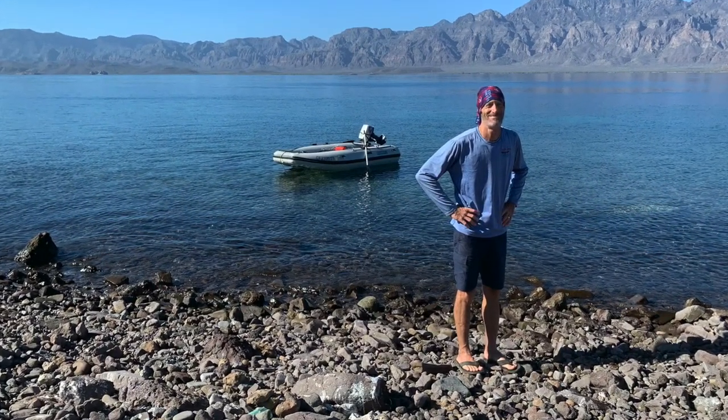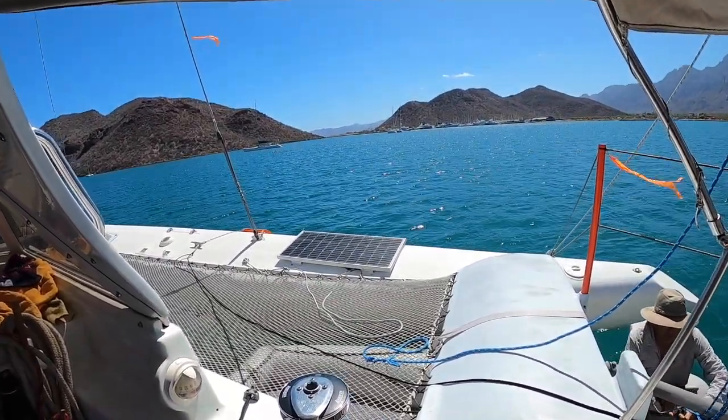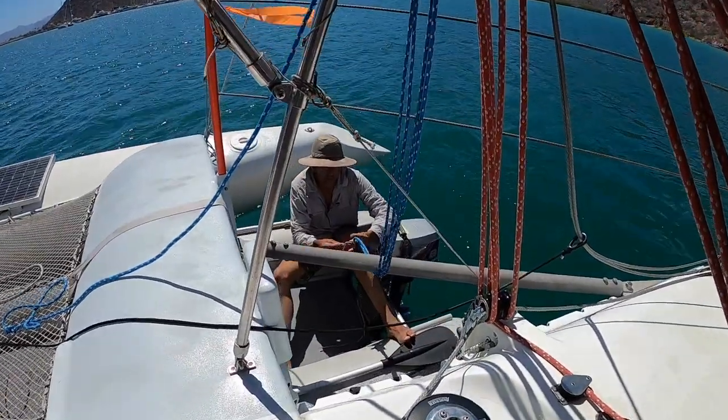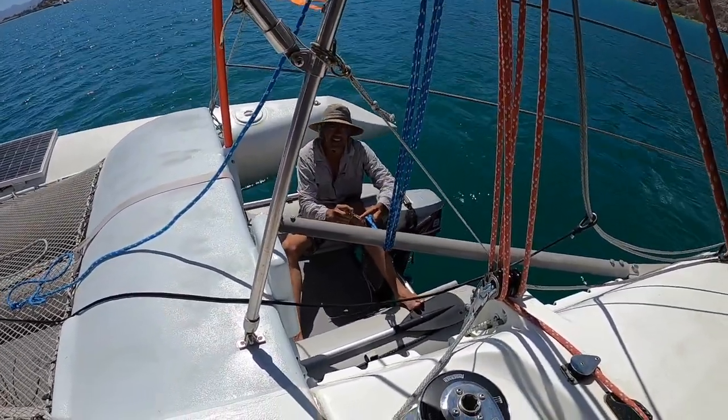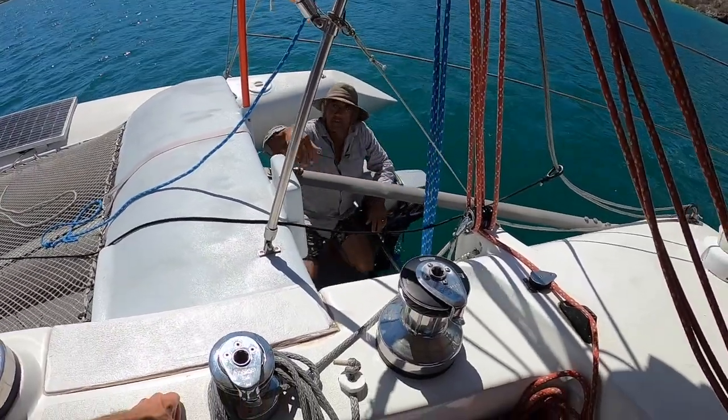In the morning we did a little more island exploring and then made the two-mile trip over to Puerto Escondido. It's Sunday 1pm - we've arrived in Puerto Escondido, we're on our mooring. Anton has just lowered the motor by himself down to the dinghy, so we've proven that's a totally one-person job.